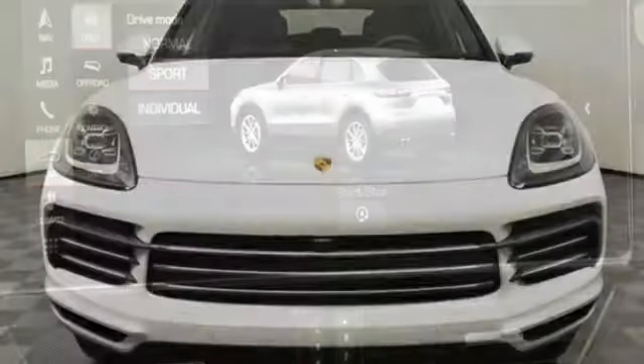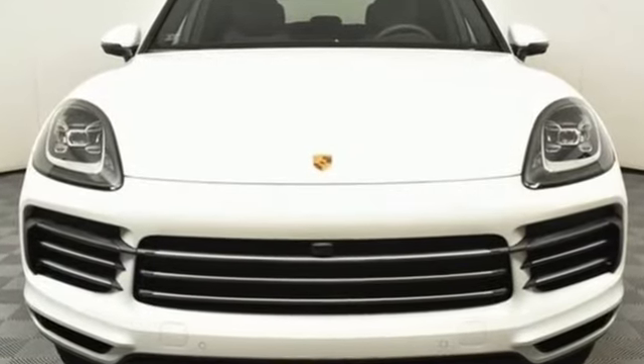Power. Performance. Porsche. You'll never know until you try. Test drive it today.